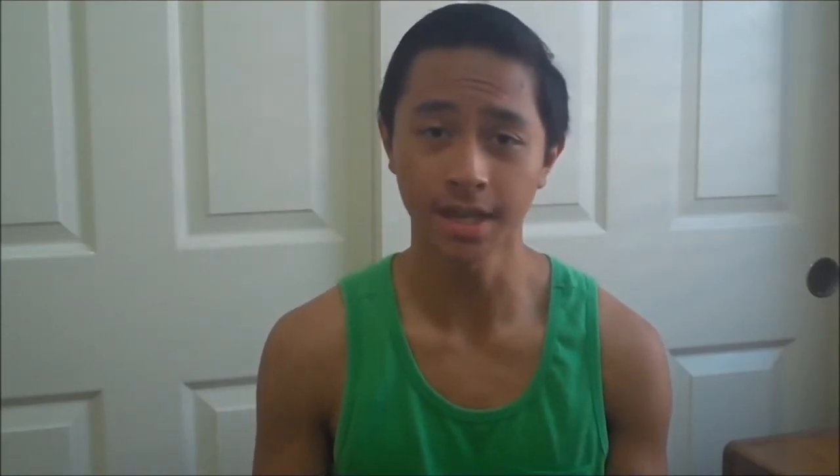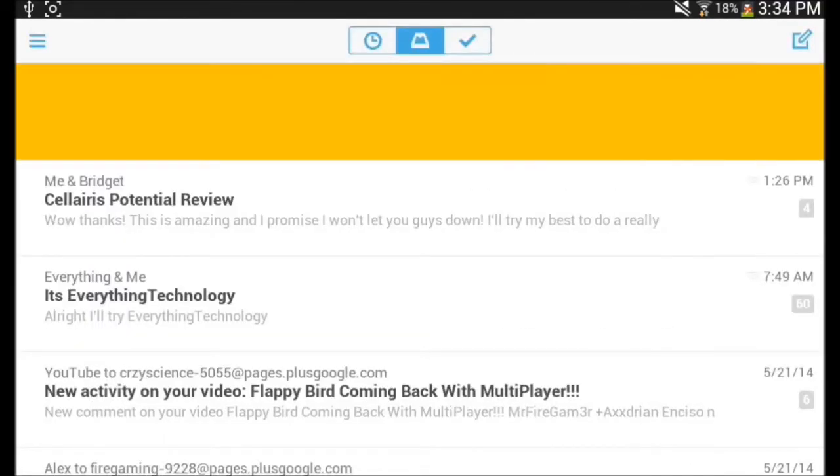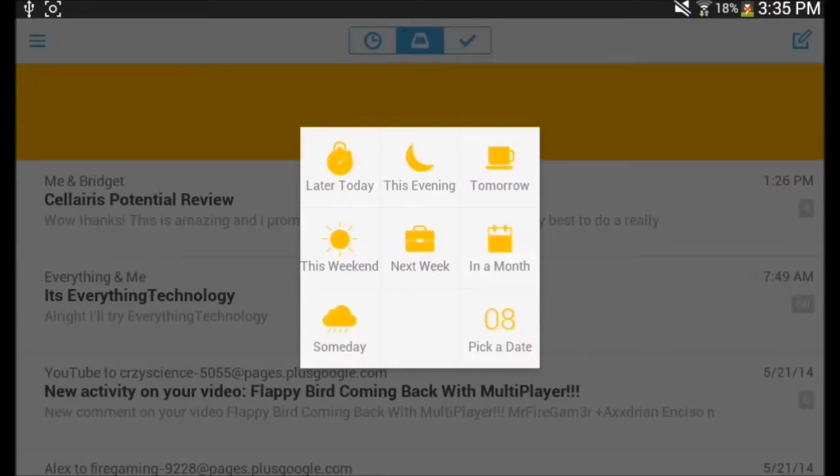Mailbox has a really good, simple user interface. It makes it easier for you to organize all your emails into three specific tabs. The first tab is the Read Later tab, where you put all the emails you want to read later. You can set a specific time to bring it back into your inbox, so it reminds you of an email you need to read — really useful if you forget about emails that have been sent.